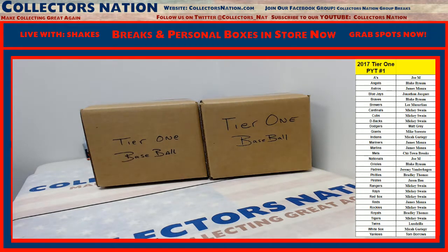What's going on everybody? Shakes here, CollectorsNation.com. We got our 2017 Tier 1 baseball - that's right, 2017 Tier 1 baseball, it's here.